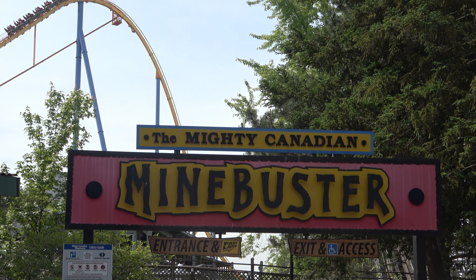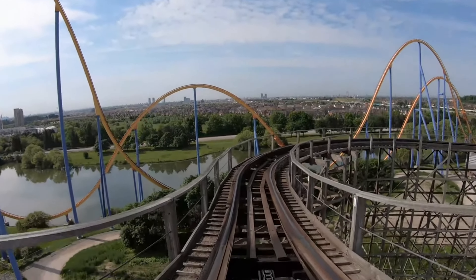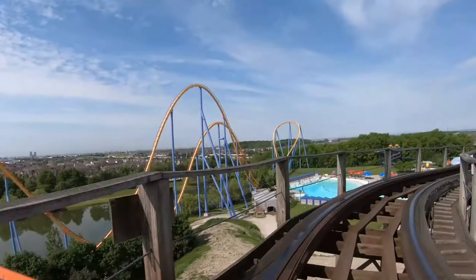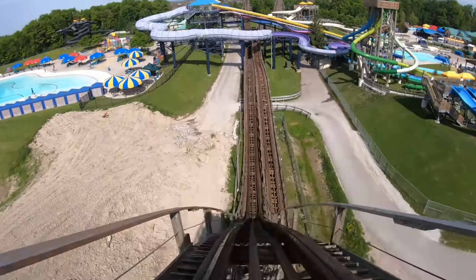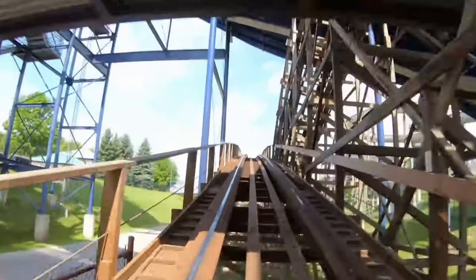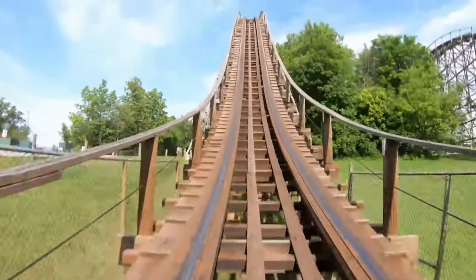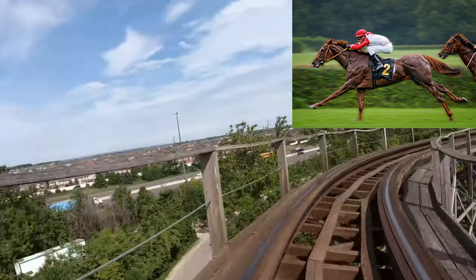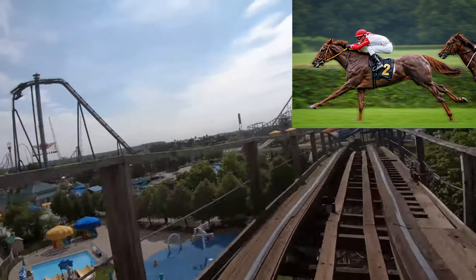Number 6 on the list is the Mighty Canadian Mindbuster. It's a wooden coaster, and rides like this can typically reach speeds of around 90 to 110 kilometers per hour, that's 56 to 68 miles per hour. Vehicles comparable: the top speed of a sedan on a highway. Animals: slightly faster than a racehorse, which can run up to 88 kilometers an hour, or 55 miles per hour.